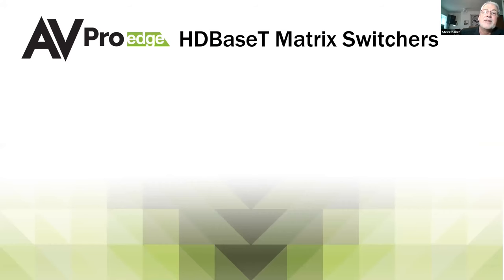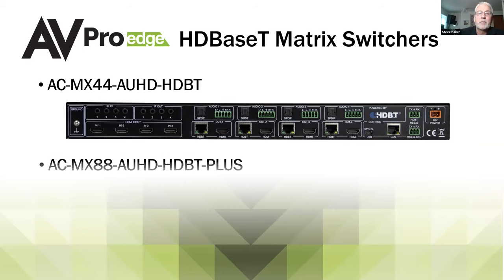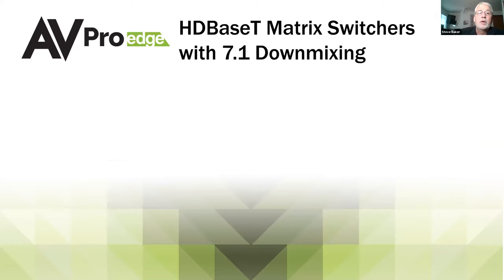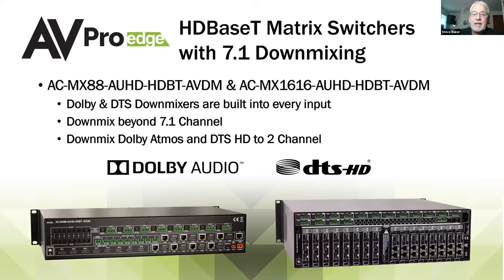We make a variety of HDBT switches that all incorporate the Invisible Compression Technology I talked about. We've got a 4x4 and an 8x8, and we've also got versions with full audio downmixing — in an 8x8 and in our new 16x16 modular chassis.